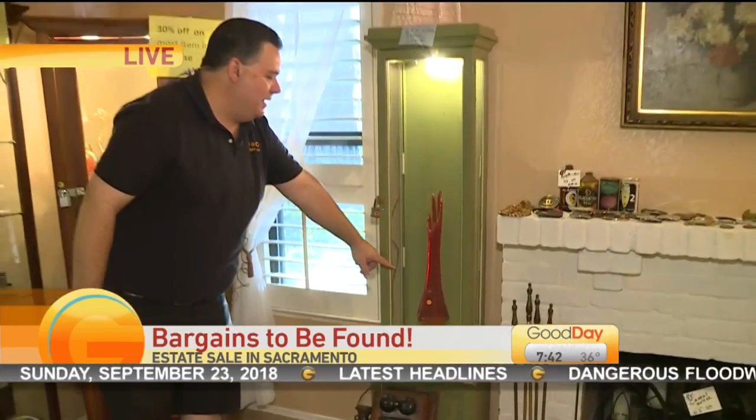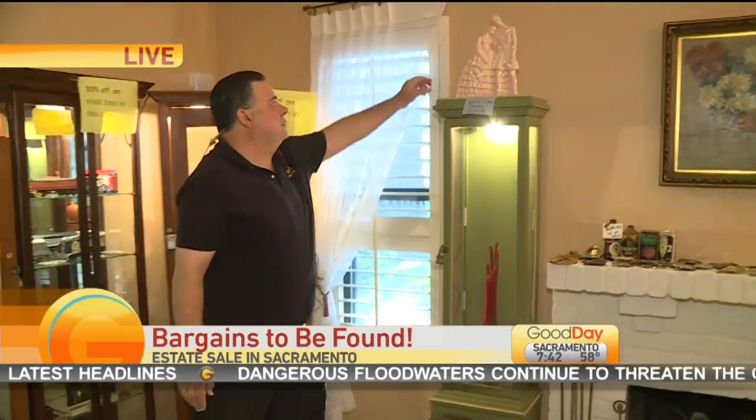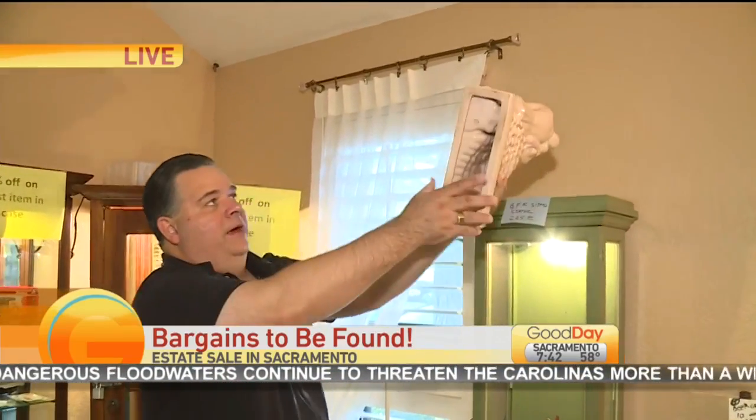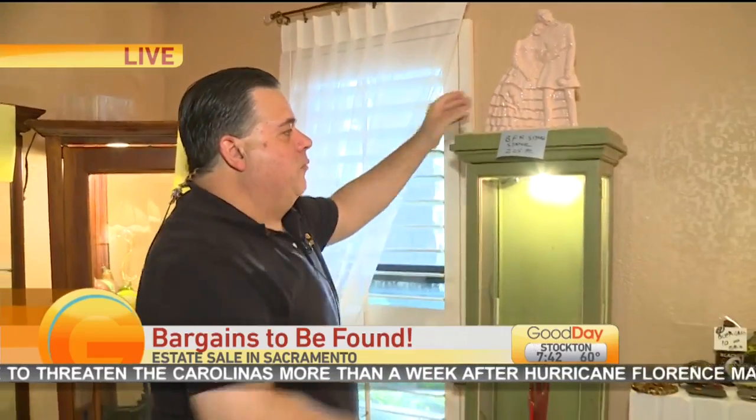This is Viking glass — that's an old company that's been out of business for years. That's a beautiful vase. And this is a really nice statue here, marked on the bottom — that's an oldie. BFK porcelain.